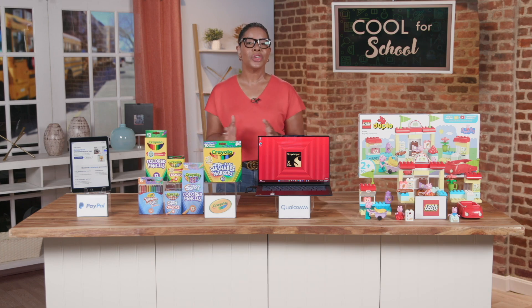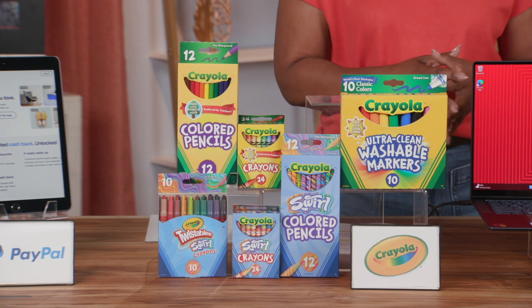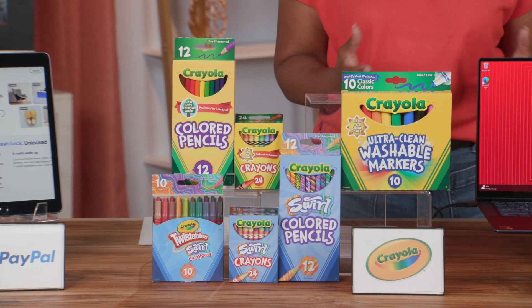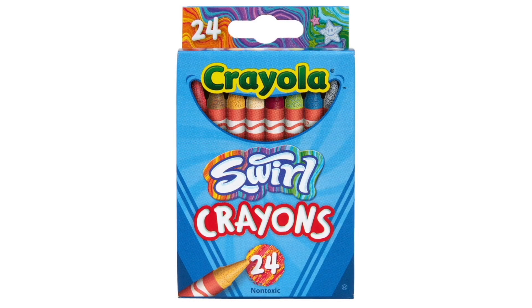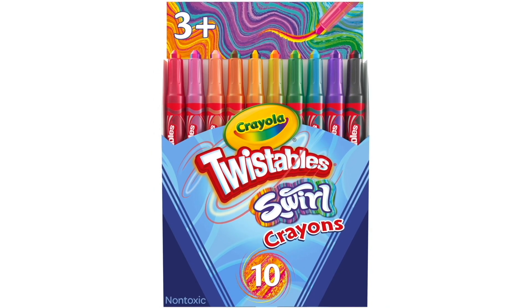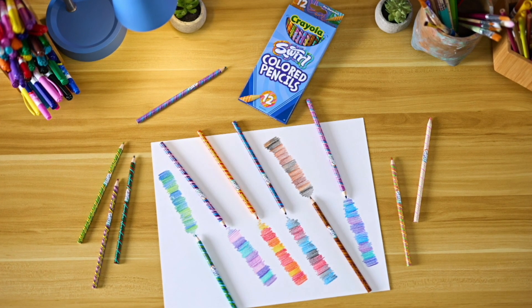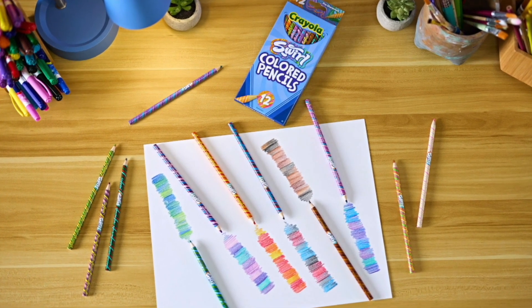Teachers and students know and love these essential school supplies from Crayola, including classic crayons, ultra clean washable markers, and colored pencils. Plus, add even more creative fun to the school year with the new Crayola Swirl Crayons, Twistable Swirl Crayons, and Swirl Colored Pencils.